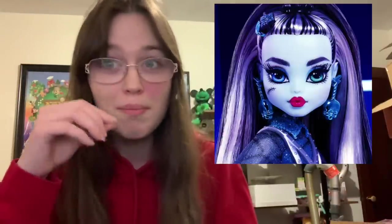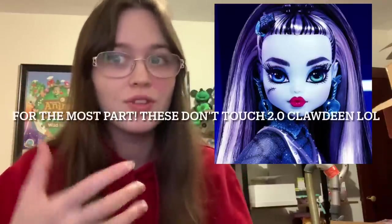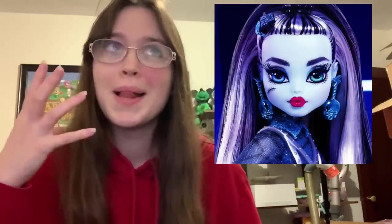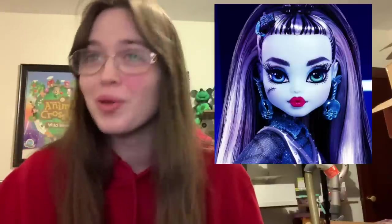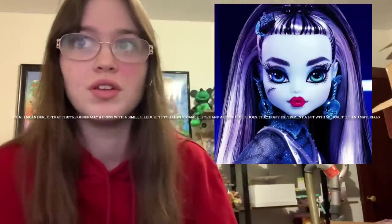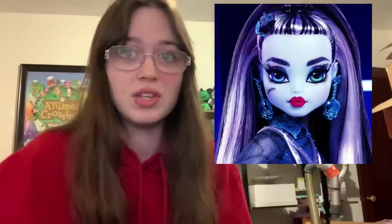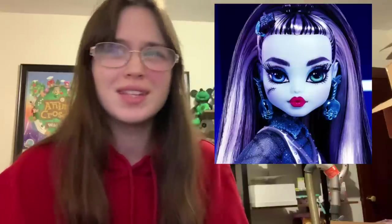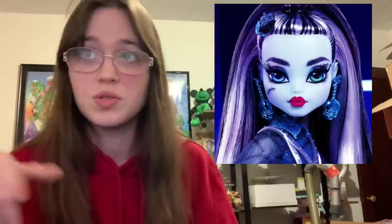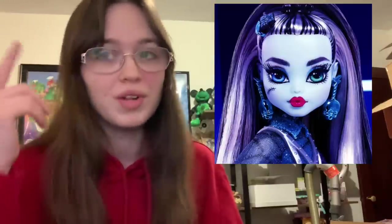These dolls are much more fashionable than the original Monster High dolls were. Don't get me wrong, I love Monster High and their outfits, but a lot of Monster High looks don't really translate to today's fashion scenes. These actually are wearing things you could see on real people in real life, which is really cool because Monster High normally doesn't do that. You can also see the plastic accessories have painted details, and of course the rooted eyelashes. Beautiful face.